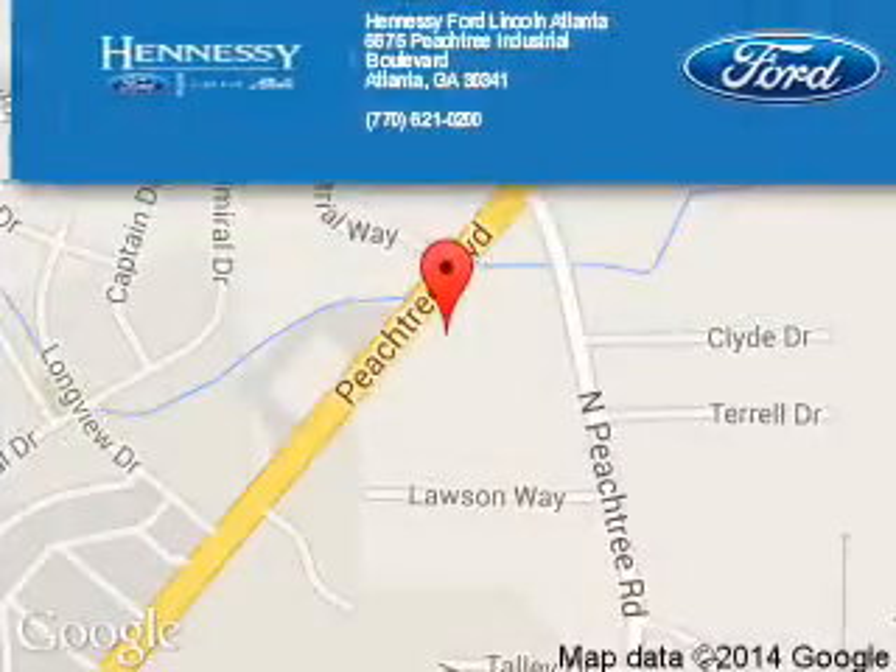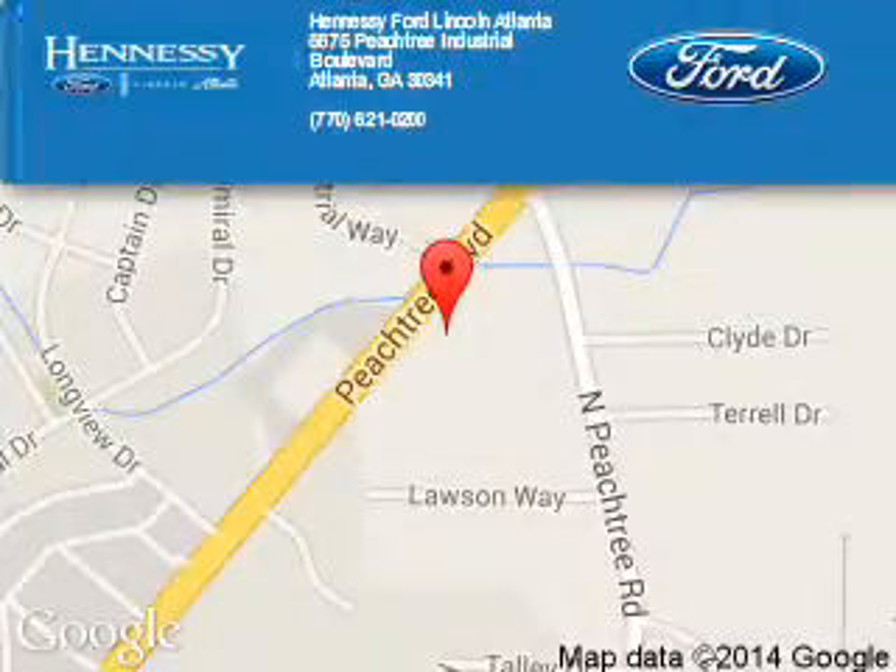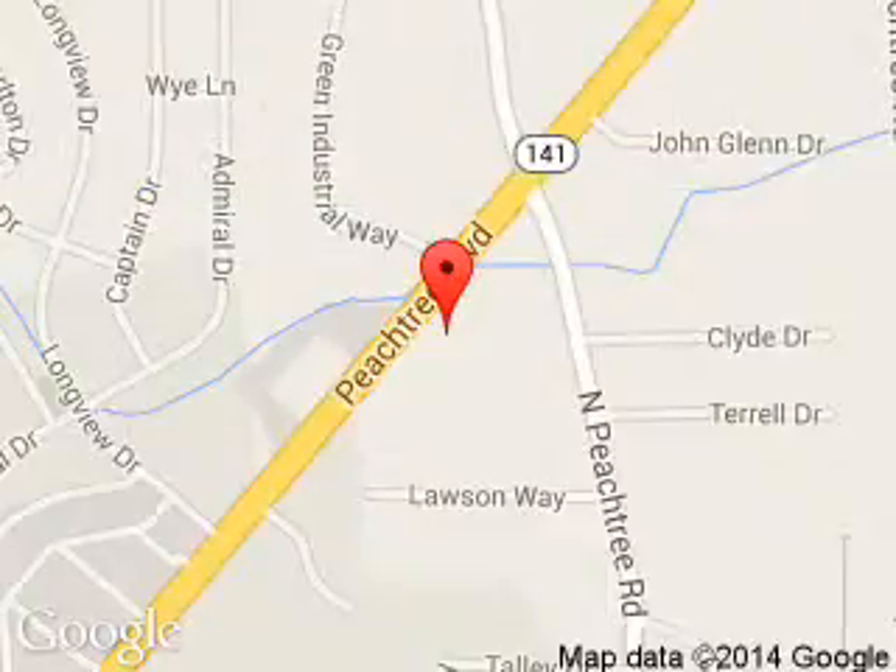Tennessee Ford Atlanta is dedicated to doing everything possible to ensure that the experience you have selecting your next vehicle is a pleasant one. Tennessee Ford, 5675 Peachtree Industrial Boulevard, Atlanta, Georgia 30341.